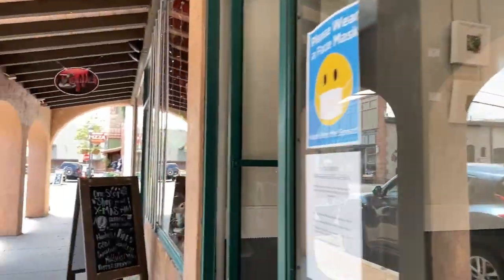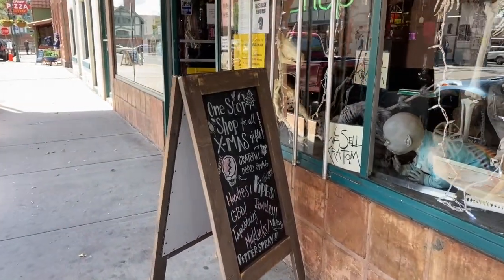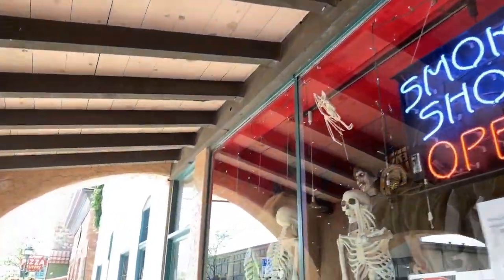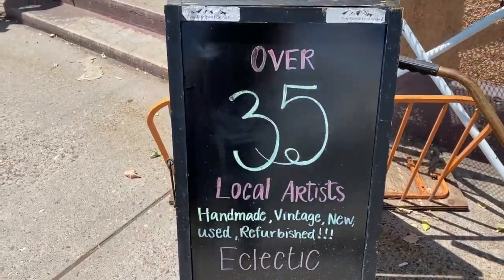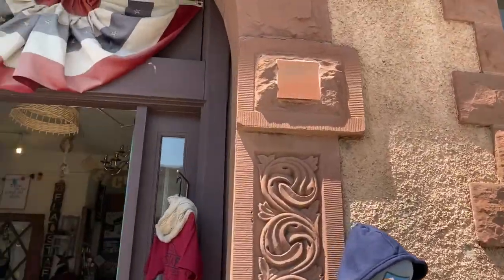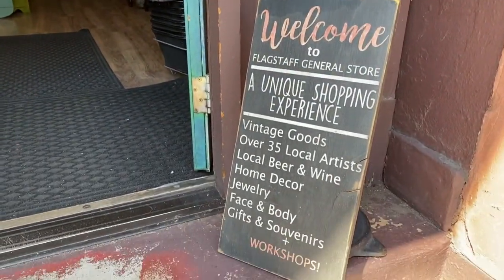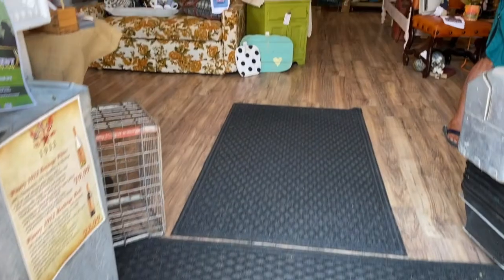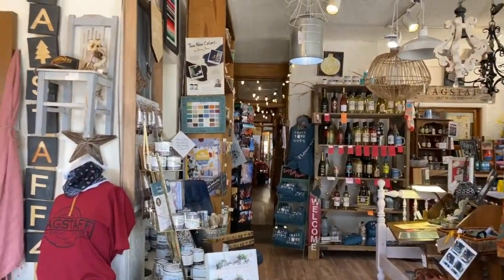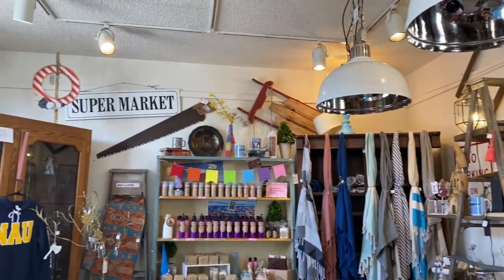A lot of the small businesses in Flagstaff are ducking and weaving the best they can. So if you show up and find that a business you thought was going to be there is no longer there, make sure you look them up online, give them a phone call, and find out if maybe they've just moved locations. Now we're going to head into one of my all-time favorite stores in Flagstaff — the Flagstaff General Store. I'm very excited for you to meet the owner. This is an awesome store if you're visiting and want to pick up locally sourced mementos.